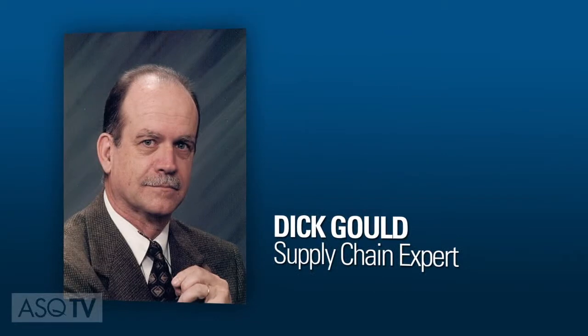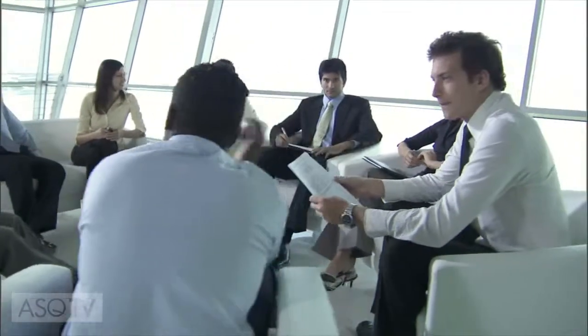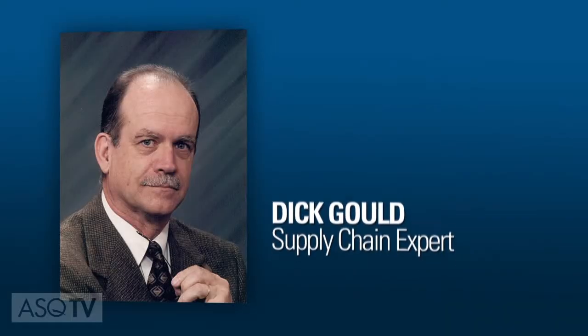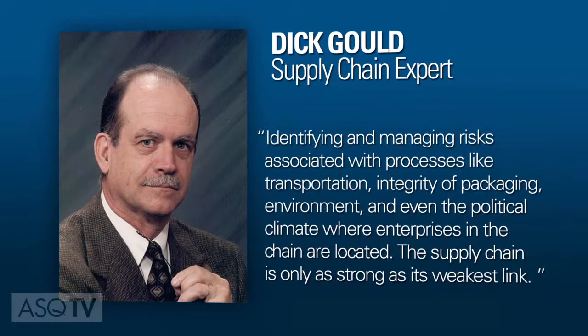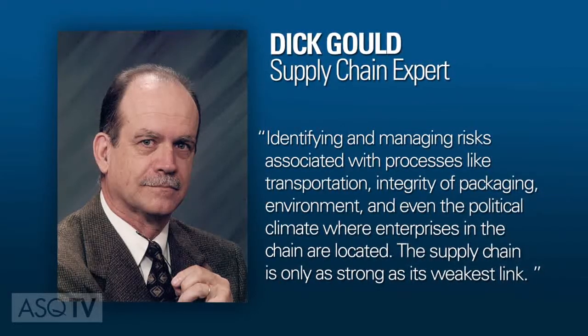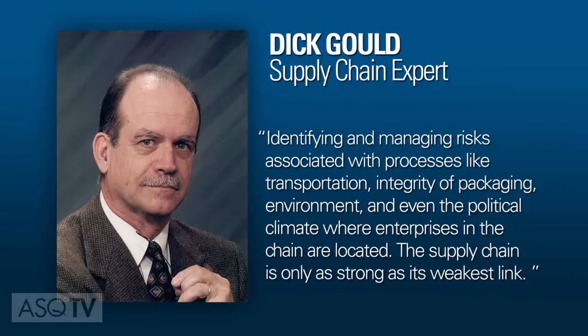Effective supply chains deliver high-quality products on schedule and within budget to customers. Supply chain expert and ASQ fellow Dick Gould says while open communication is the most essential element of a supply chain, quality leaders also need skills in identifying and managing risks associated with processes like transportation, integrity of packaging, environment, and even the political climate where enterprises in the chain are located.